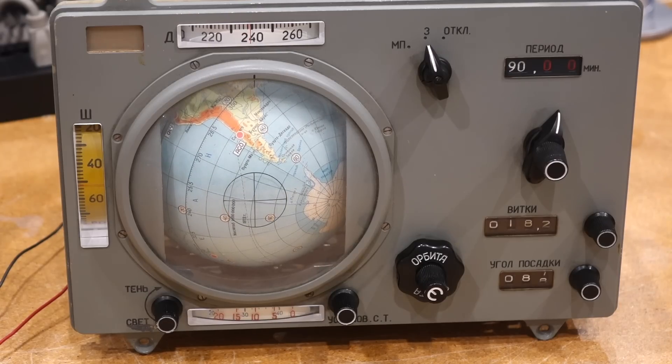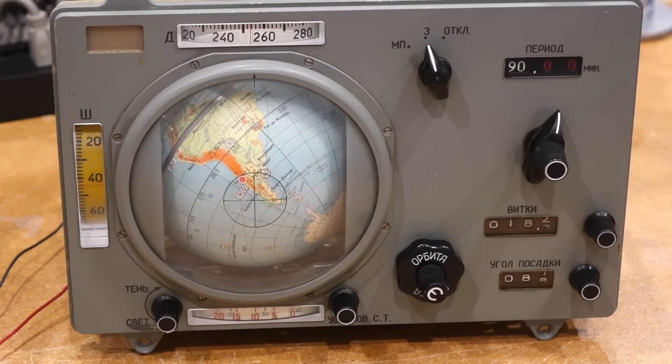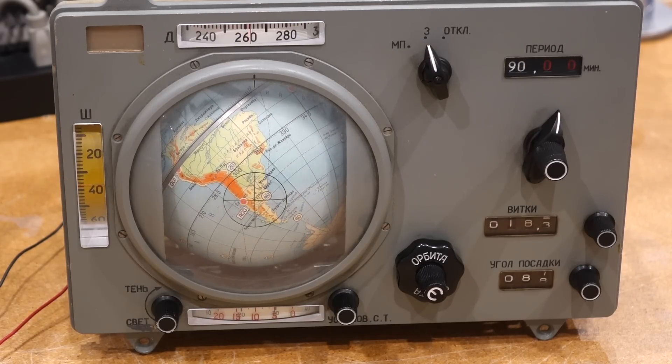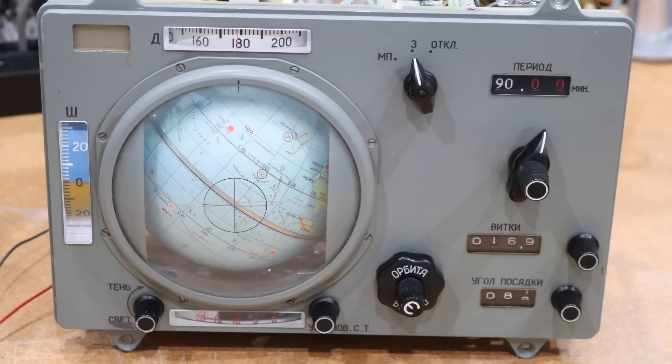However, as we were admiring the spinning globe, we realized that something was not quite right. Can you spot what is wrong? Let's first freeze frame as we fly over the equator. The latitude on the left shows zero, as it should, and the longitude indication on the top says 180, closely matching the location on the globe.